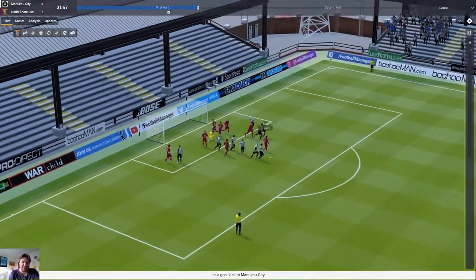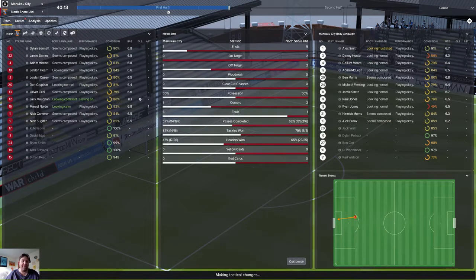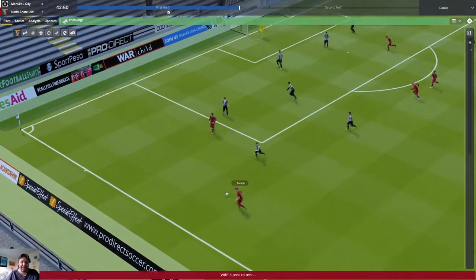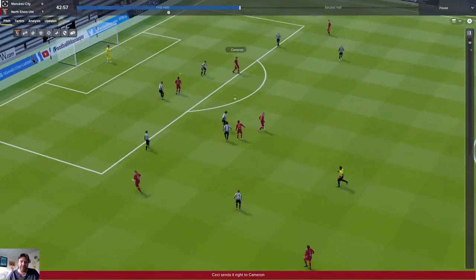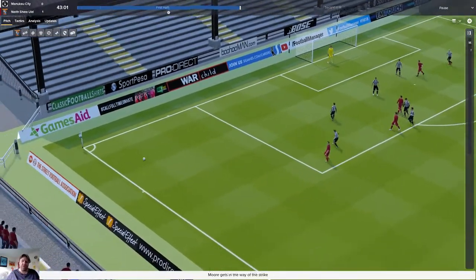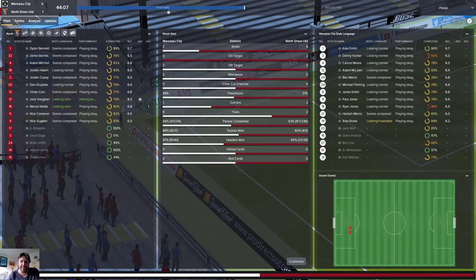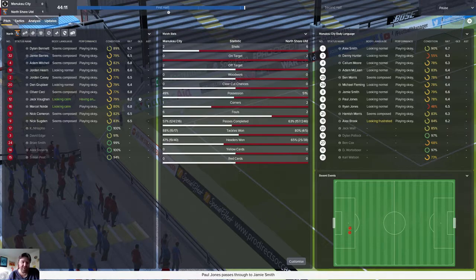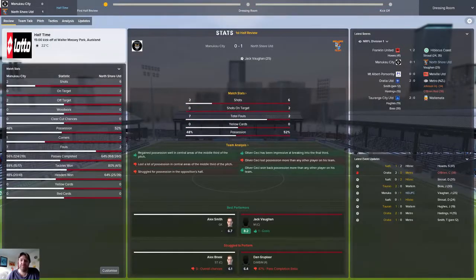They've already got a couple of knackered players on the pitch, so their fitness should play into our hands. 35th minute and it's still 1-0. Let's give them a little encouragement — come on guys. Noldil crosses, interception by Manukau. Cissé gets the ball and finds Cameron, who finds Sudjan. Shot, deflected, goes out for a throw-in. Half time — 1-0.